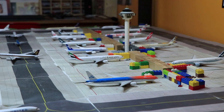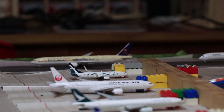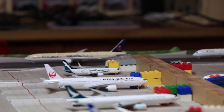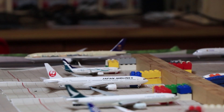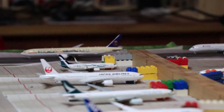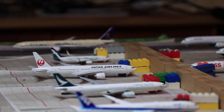Moving on to these gates here. We have a Silk Air 737. She just arrived in from Danang as MI631. And the JAL — she just arrived in from Tokyo Haneda as JL37.